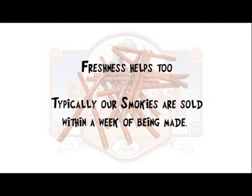Freshness helps too. Typically our Smokies are sold within a week of being made. Our Smokies are an artisan style snack.